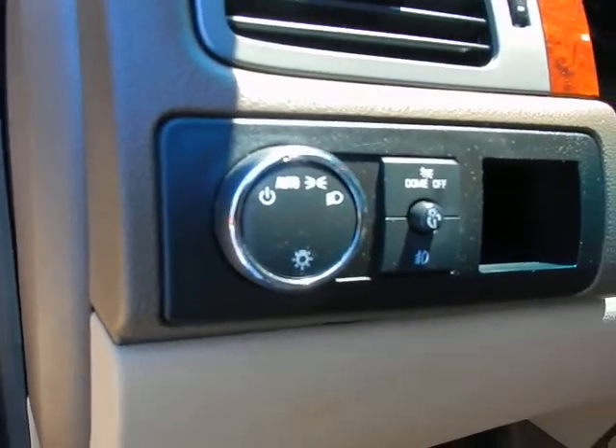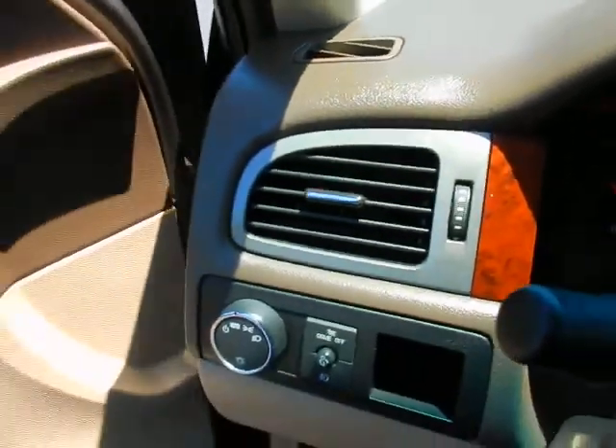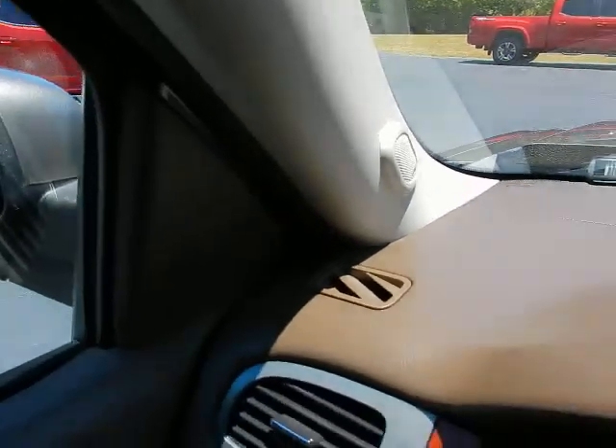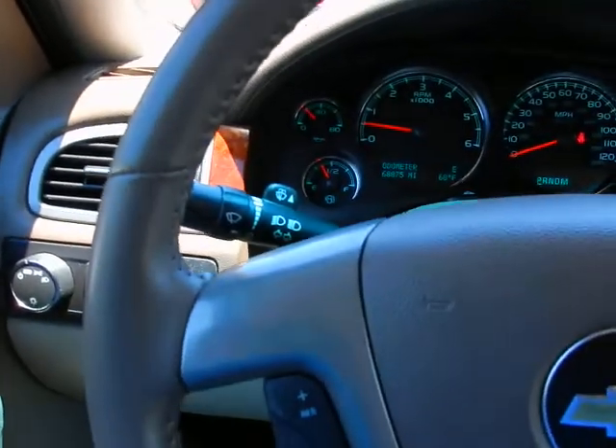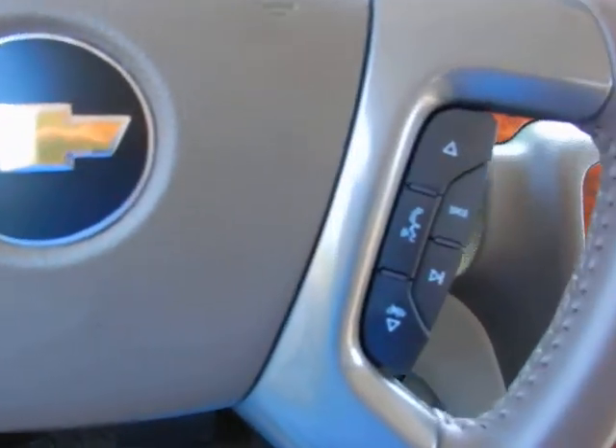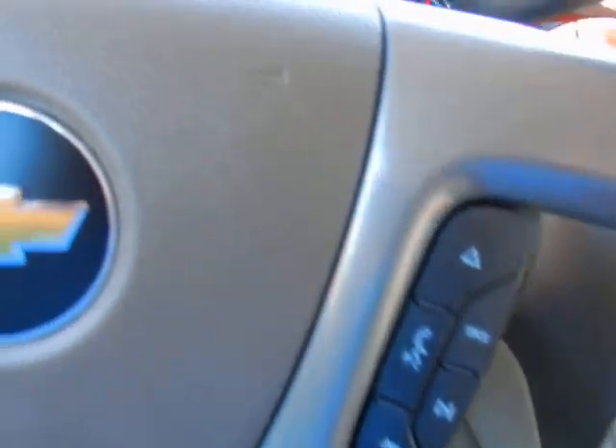Automatic headlights and fog light controls. Bose sound system. Tilt wheel, with cruise control functions, Bluetooth and audio controls in the wheel.